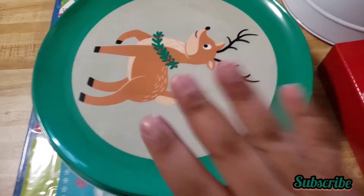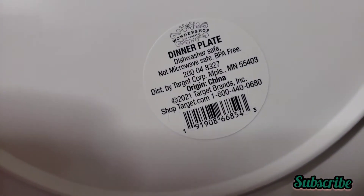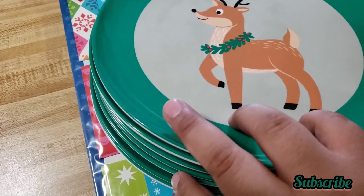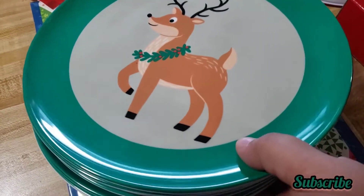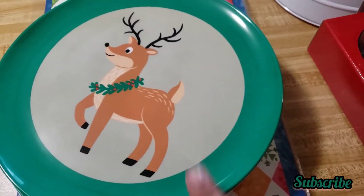I also found this other design — also 60 cents each. So I got seven plates of these ones total. They still had a bunch of both this one and the polar bear ones.